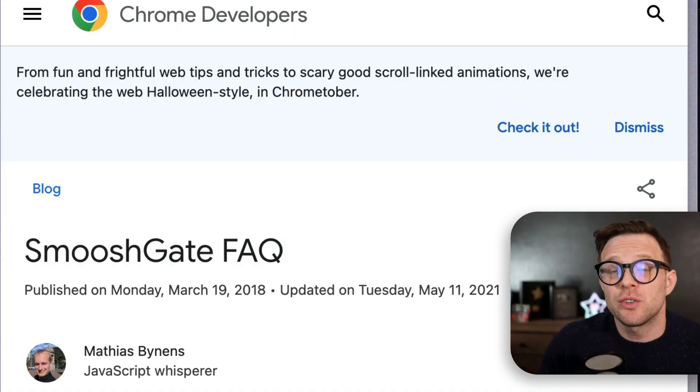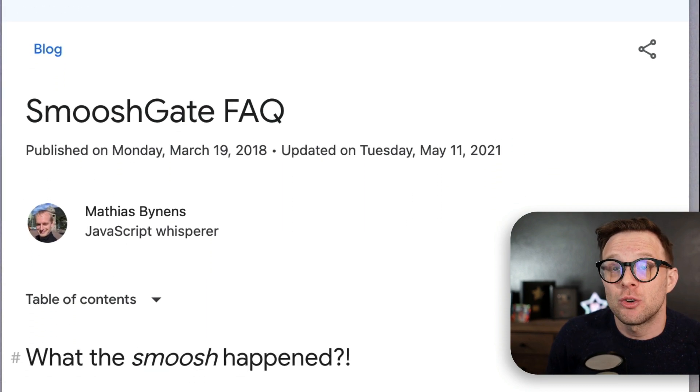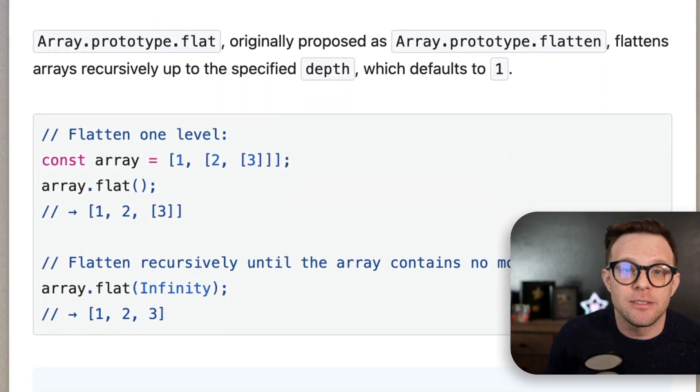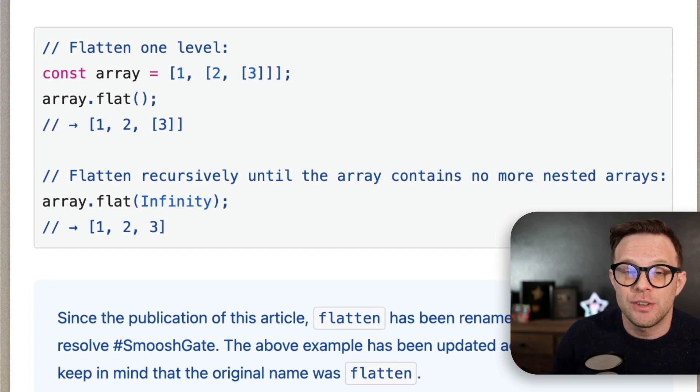Next up is this post from last year on Smoochgate. With ReactJS recently modifying global fetch, this thing is a good read right about now. So Google 'Smoochgate FAQ' — what happened and why modifying a built-in in JavaScript is a bad idea for the future of the web.